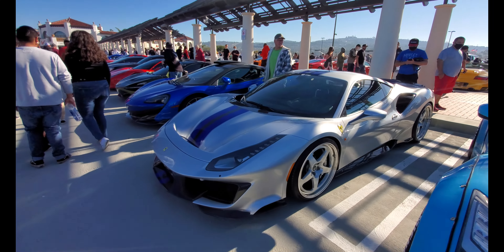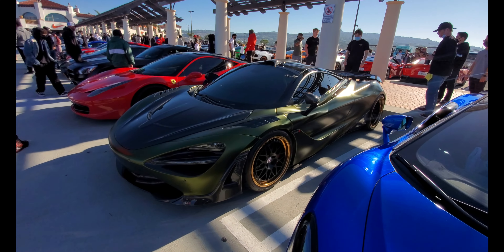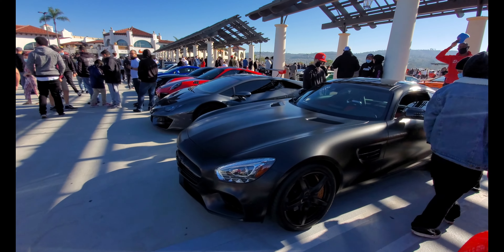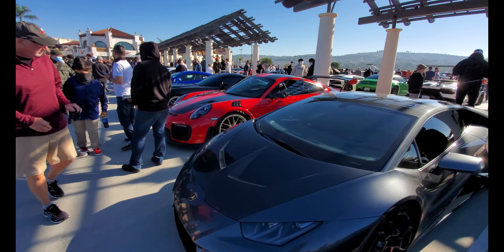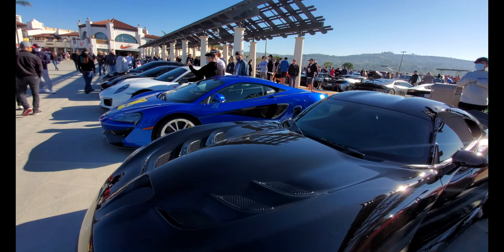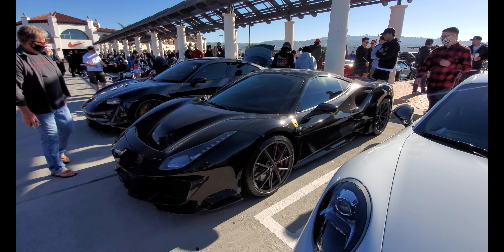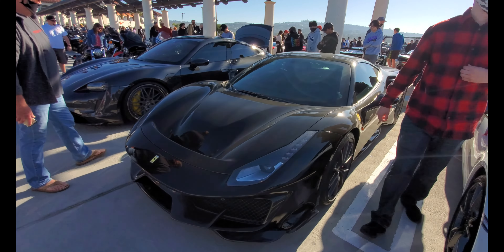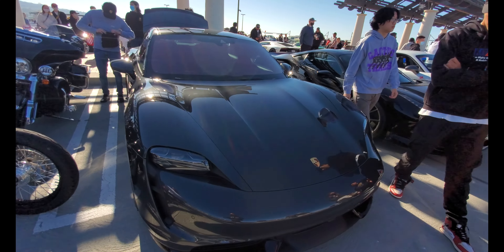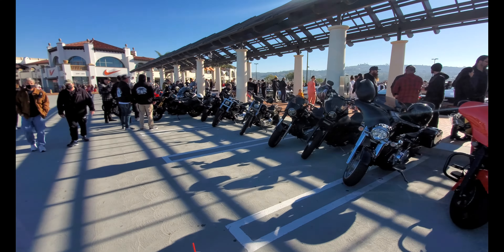Another Ferrari Pista, a 600LT with a roof scoop — whoa, check out the body kit on this one. You know, you think the Ferrari Pista is a special car because it's a limited run, but this is now the fourth or fifth one I've seen today. Check out the new Porsche Taycan electric, and this is the bike section — bikes are welcome at Cars and Coffee.